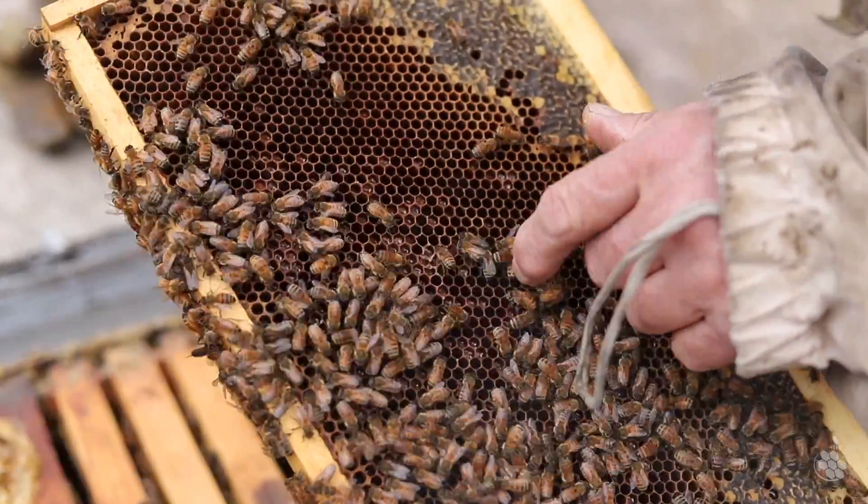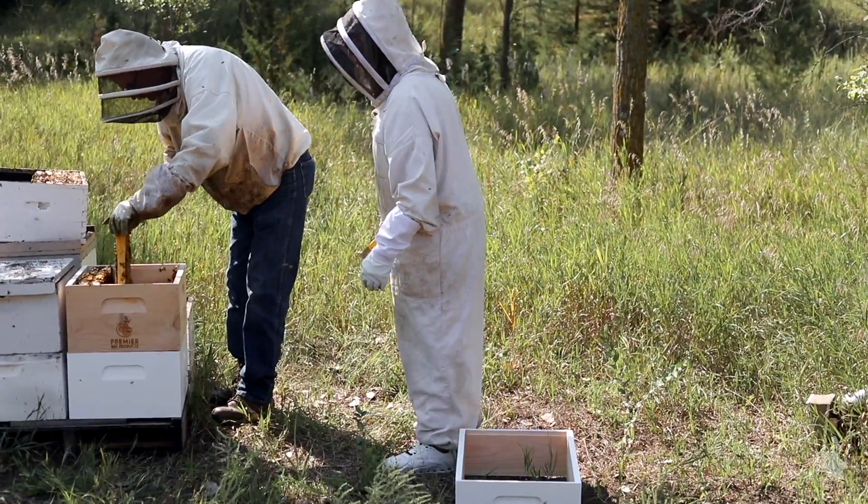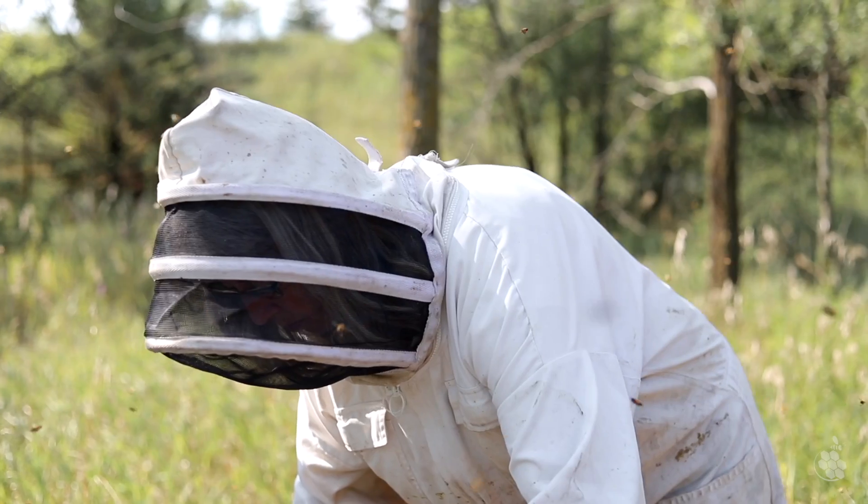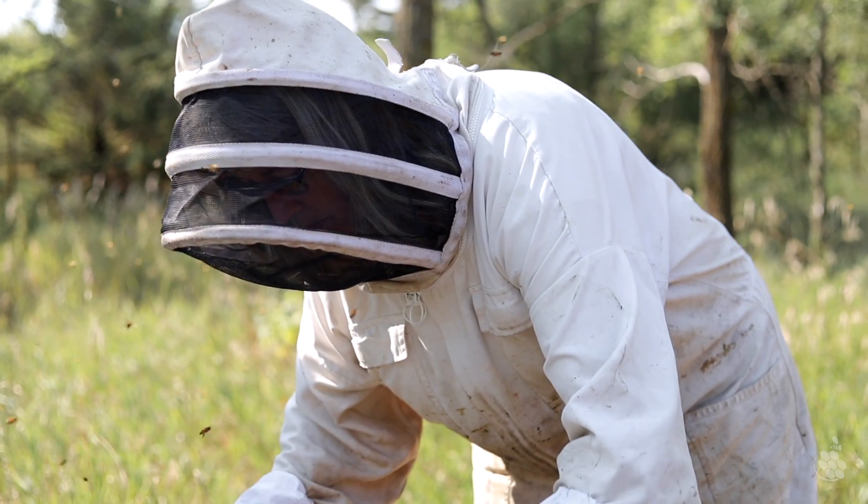Honeybees are in a health crisis. Beekeepers are having to treat more than ever due to disease, toxins, and poor habitat constantly straining their bees.